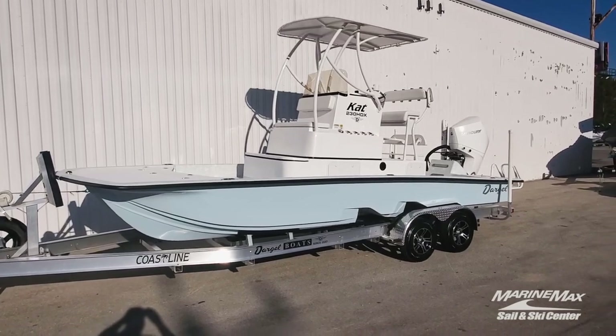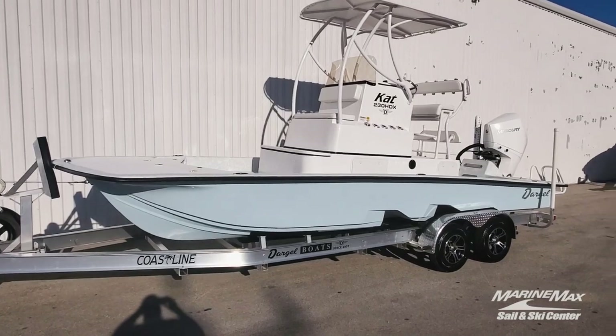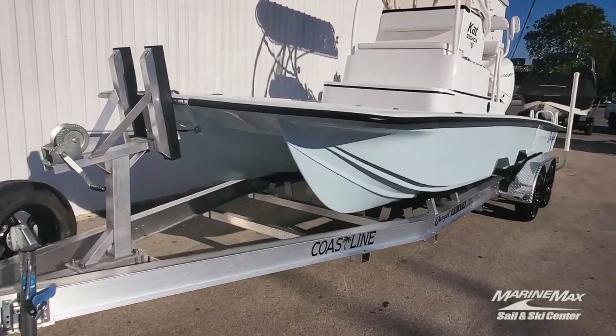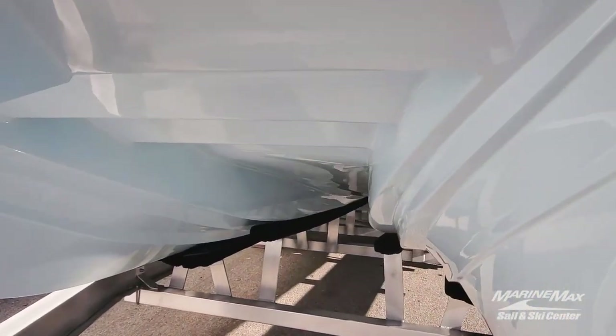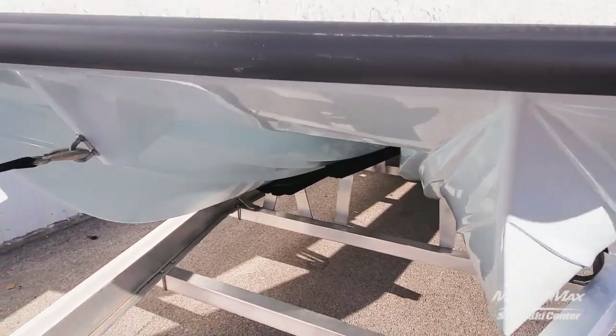The 23 Cat is known for ultra shallow water capability, but it's really smooth riding and very dry. It has the sharpest entries of any cat in the business, designed to smooth out the bumps for you. The lifting strakes here in the front keep the spray down to a minimum. There are even louvers built into the tunnel here, so we've got deflection of spray as it comes forward.